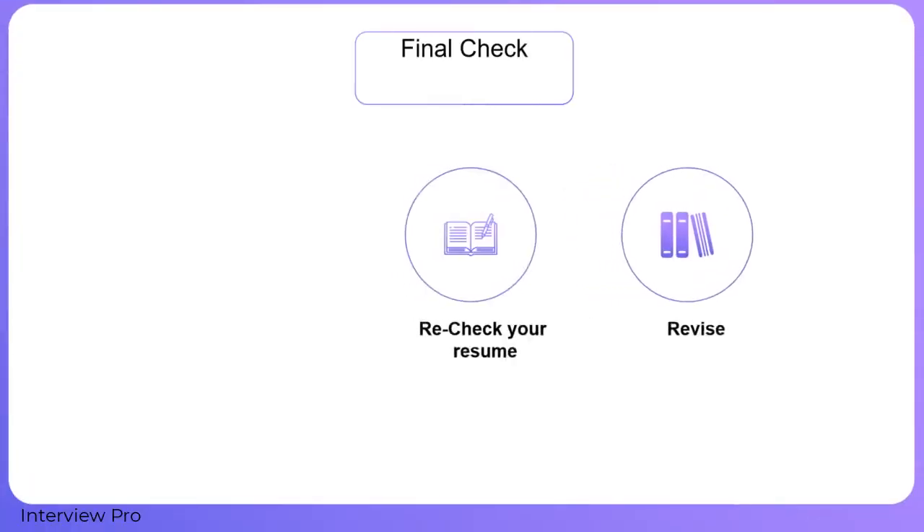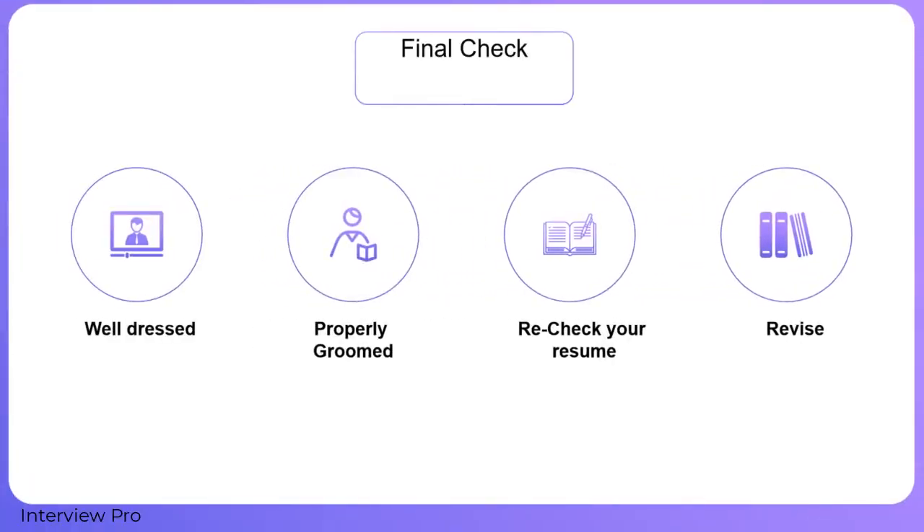Here are some quick tips to help you master your interview. Be careful with your dress — make sure it is not too bright — and groom yourself properly. Recheck your resume before you enter the interview. Also, be prepared with the technologies and projects that you have mentioned in your resume.